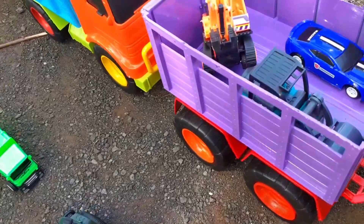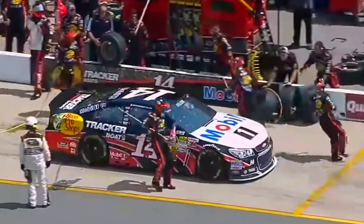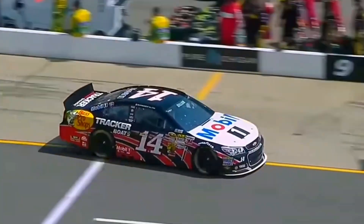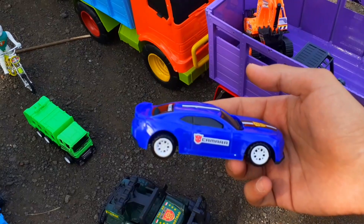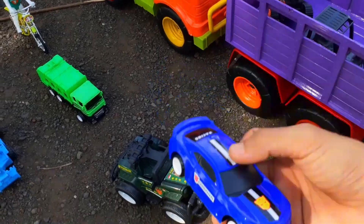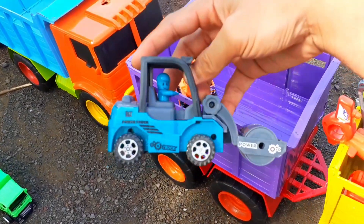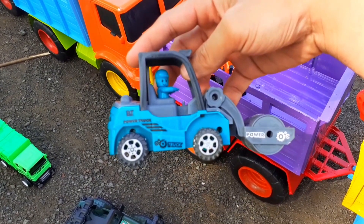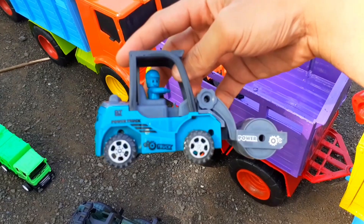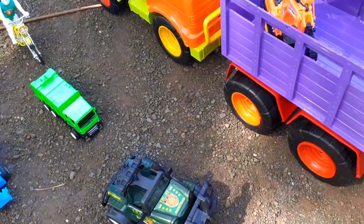Wadidaw, ada mobil balap teman-teman. Ini adalah mobil khusus yang digunakan untuk balapan yang digelar di dalam sirkuit. Keren! Widi-widi, ada selender teman-teman. Selender berguna untuk mengaspal jalan, menghaluskan dan meratakan jalan. Mantap!